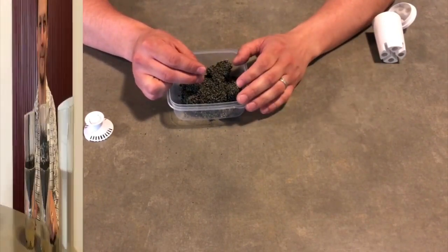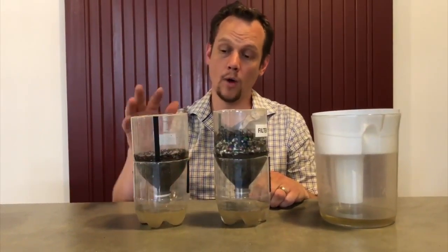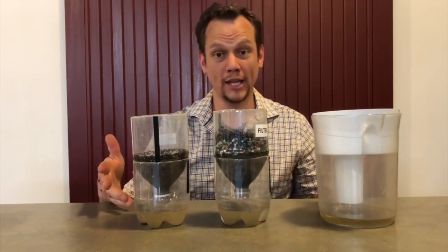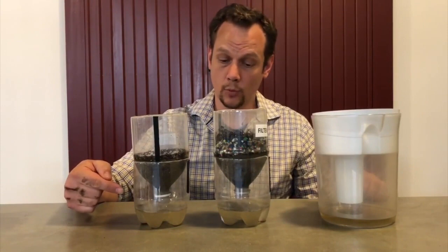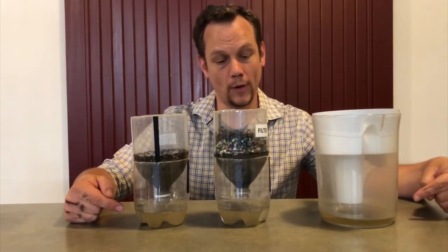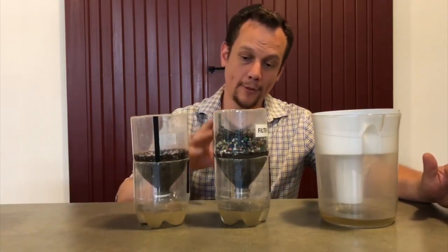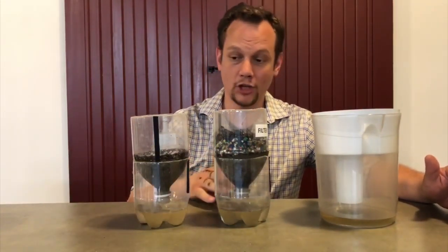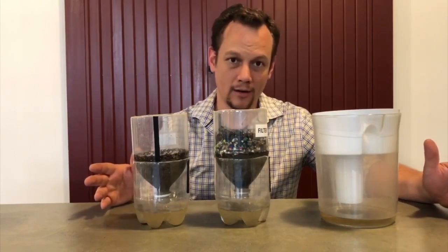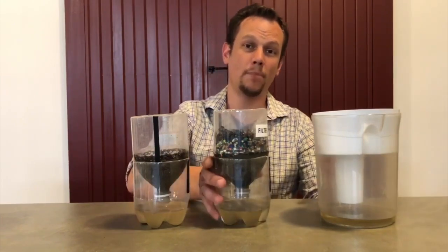Let's check back in on our filters. As we can see, the water has gone through our filters and collected at the bottom, and they all look cleaner. It seems like the three-layer filter has done a slightly better job than the sand-alone filter, but none of them are clean enough to drink, and that's because filtration is only part of the process.